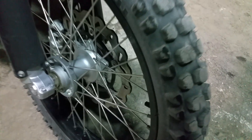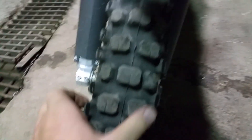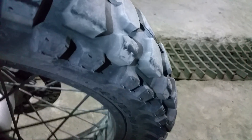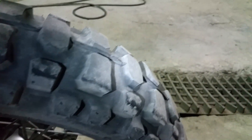Looking at the tires real quick — the front one is fine, but the rear has worn down quite a lot actually.